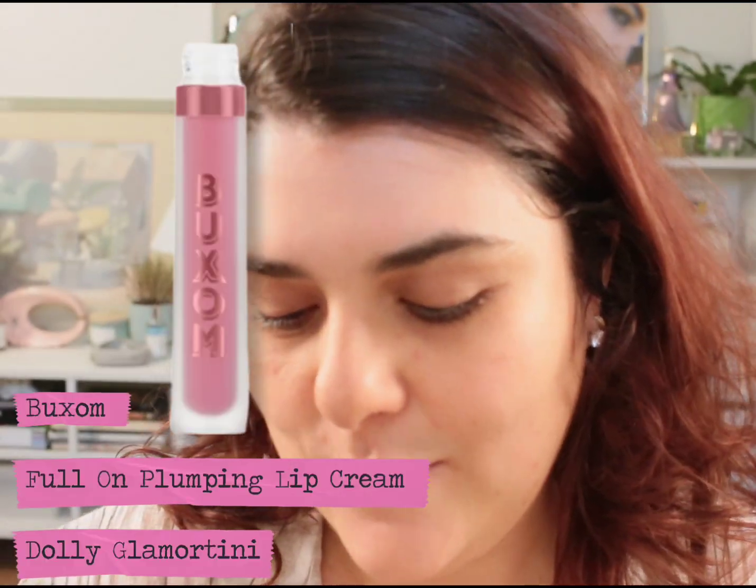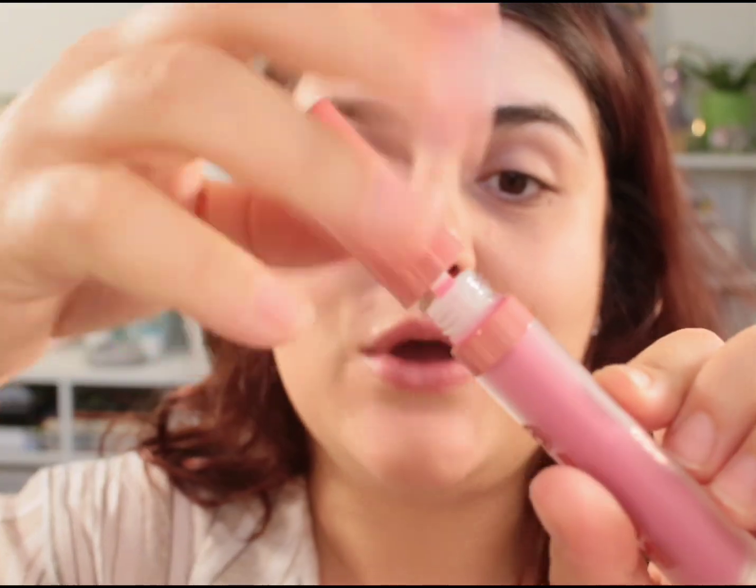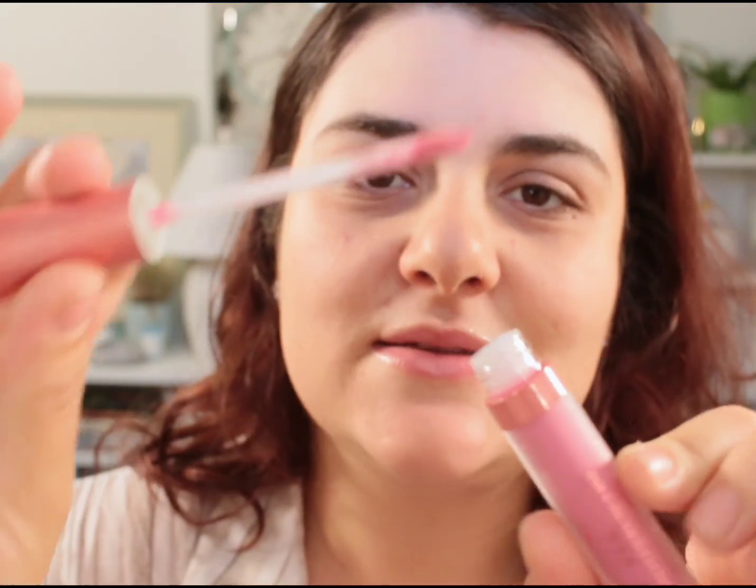The other new product is the Buxom Full-On Plumping Lip Cream in Dolly Glamour Teeny. It says 'pout plumping shine with a refreshing tingle, spotlight-stealing glassy smooth color in a new Dolly-inspired shade.' I thought the color was just so pretty and I love Buxom lip glosses, so we are going to be using this today. If you're interested in continuing to watch, grab a snack, grab a drink, get cozy — let's get started.